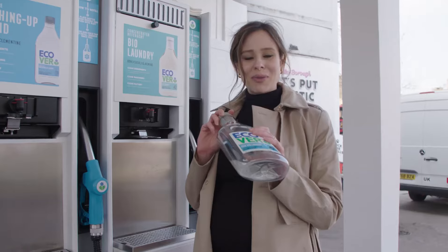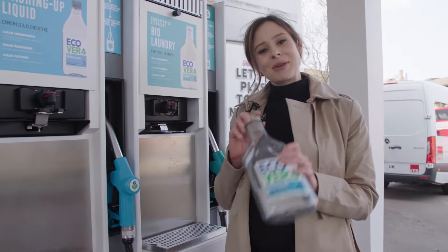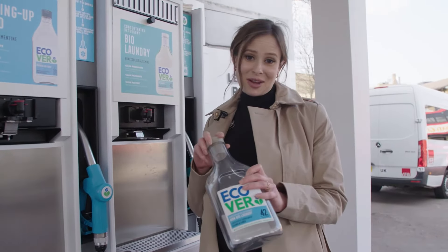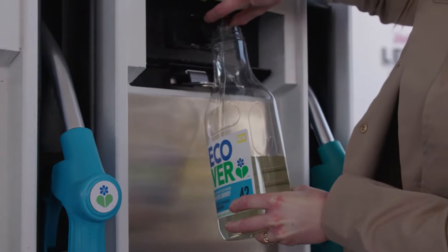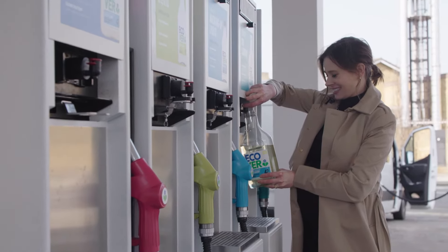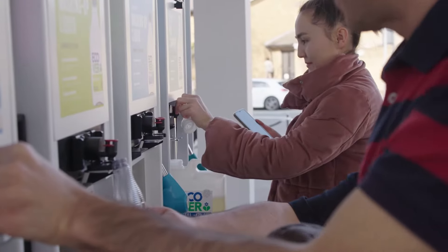Plastic can last a lifetime, so by reusing and refilling we can make the most of it and make sure it doesn't end up in landfill. I want to reduce the impact that I'm having on the planet, but certainly now being a mum I have that consideration for future generations as well.